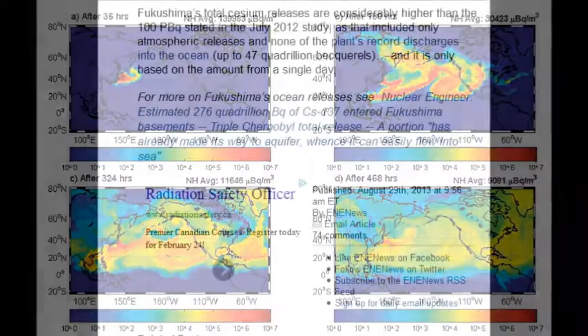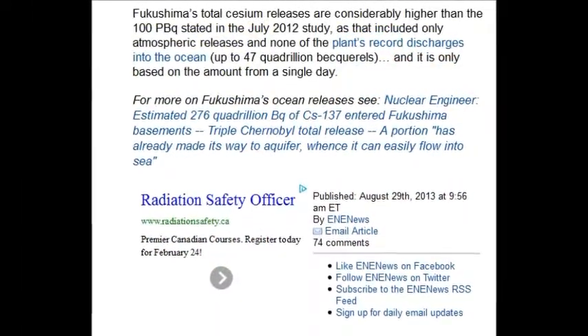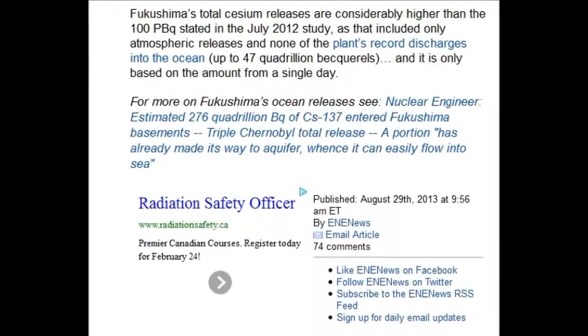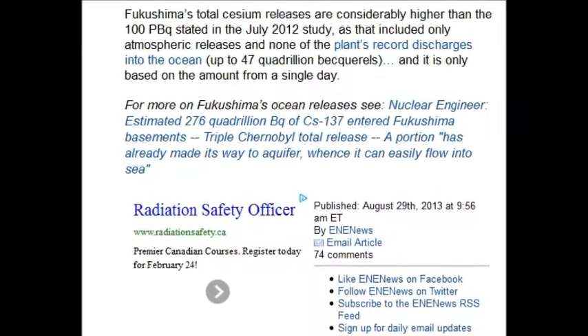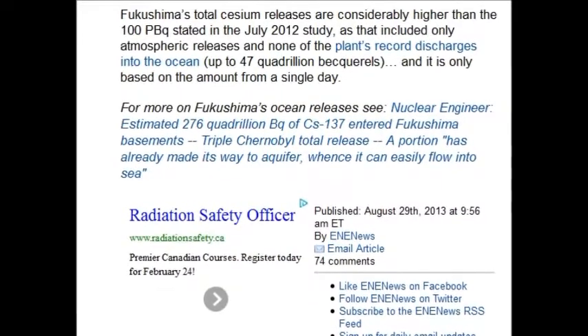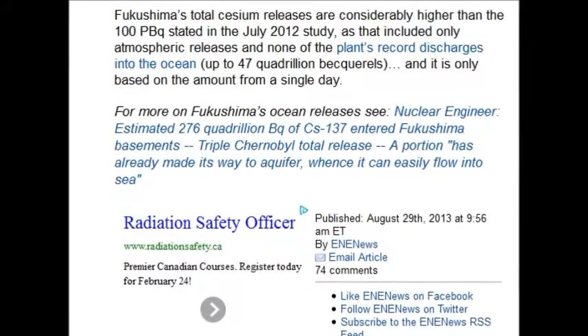An estimate of 276 quadrillion — a quadrillion is 1,000 million million — becquerels, which is disintegrations, of Cesium-137 entering the Fukushima basements. That's quite the headline. That's April 29, 2013.